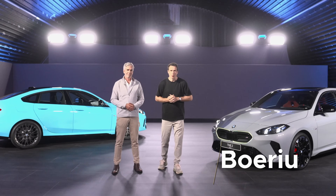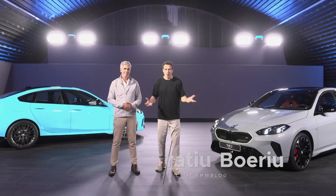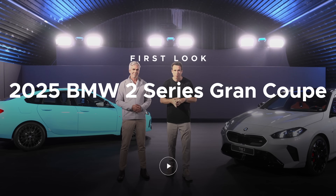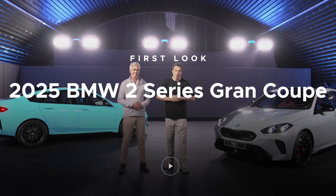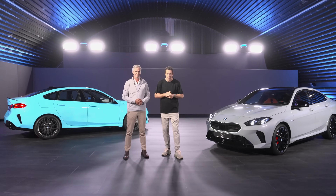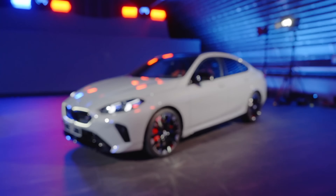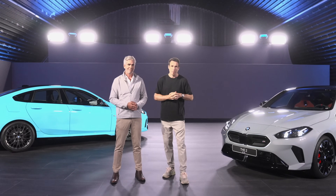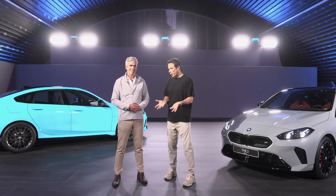Hey everyone, welcome back to our channel and welcome to Munich. I'm once again in a very dark and secret room because there is a new product to film, about a month before the official debut which is in October — so by the time you're watching this video the car might be out. We have here the second generation BMW 2 Series Grand Coupé, and to learn all about it I have with me Christopher Weill, the head of exterior design at BMW.